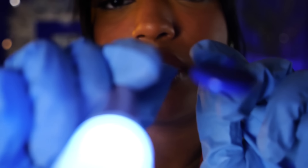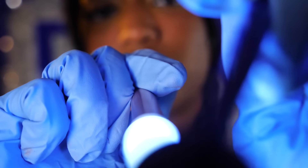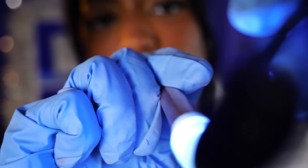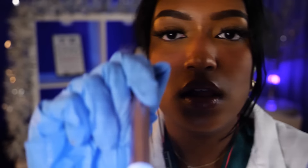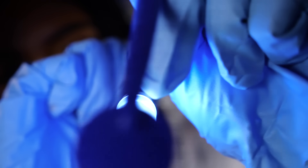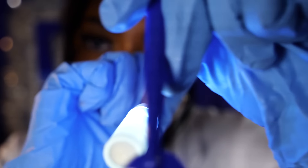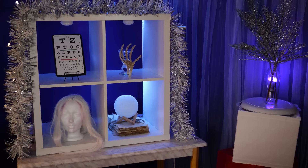If you don't mind, just go ahead and say 'ah,' open wide. Thank you. I'm just going to go in with this light right here and check the back of your teeth — I want to make sure everything looks okay there, because you never know. Yes, everything's looking great. Let me just double check the back of the teeth there. Excellent. Perfect.